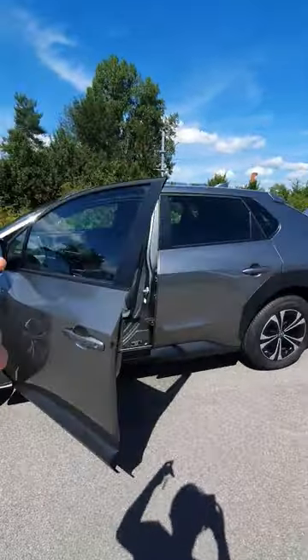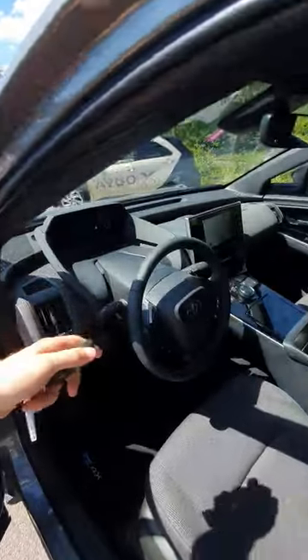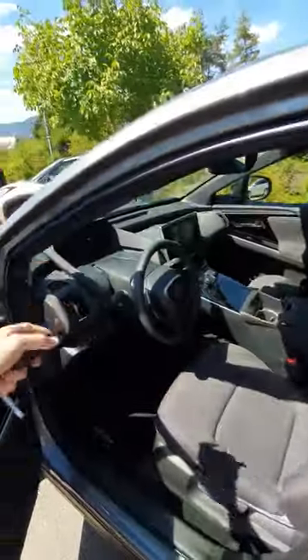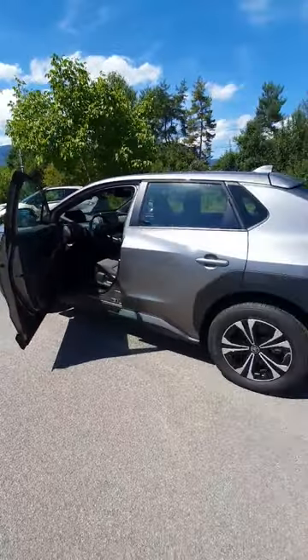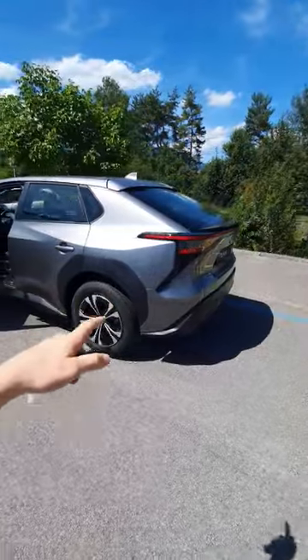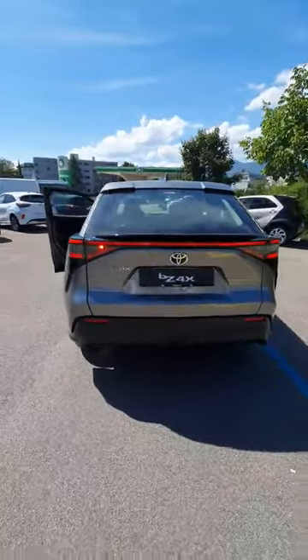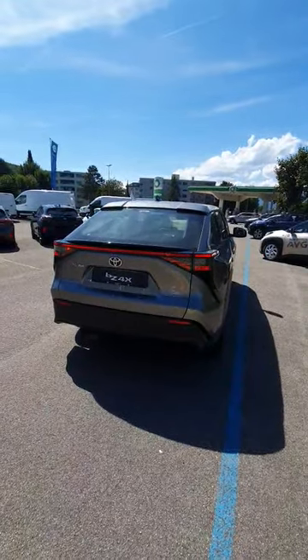I will have a separate video with the drive test. We will also talk about the interior. By the way, this is the Trend version, which means this is the base entry-level version with front-wheel drive. And I know there are not so many on the internet right now, so if you're curious to see the base entry-level, the most affordable BZ4X on the market, I'll see you next days — click the subscribe button and I'll see you there guys.